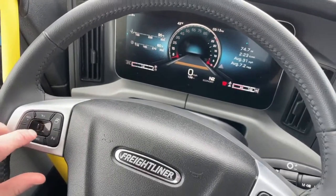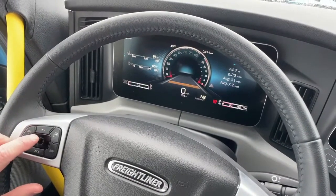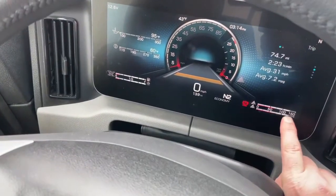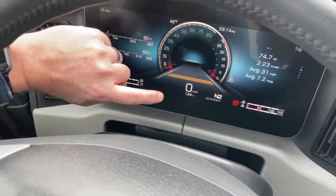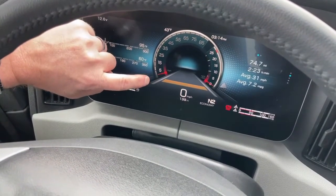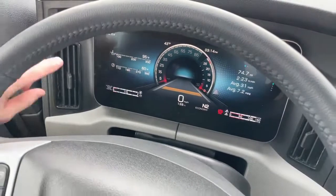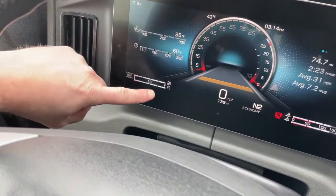You can see oil temperature and water temperature on the digital gauges. You also have your air pressure showing your air tanks digitally, a digital miles-per-hour readout, and a digital speed gauge that has an analog-style appearance. On this side is your tachometer, and then you have your fuel levels — diesel on one side, and DEF fuel levels on the bottom.